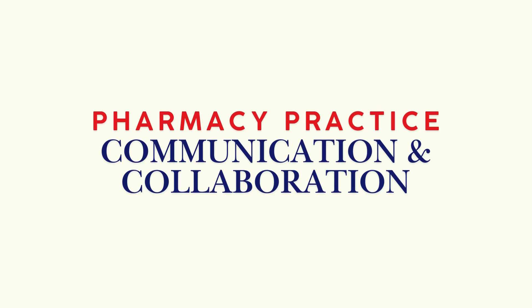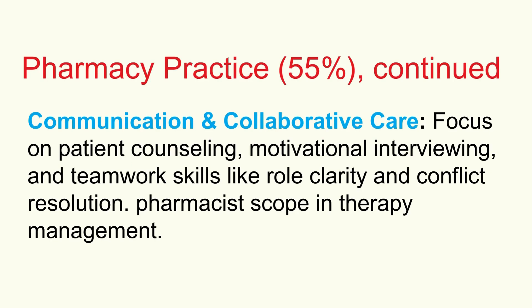Last in pharmacy practice is communication and collaborative care — totally integral, not just soft skills. Can you communicate clearly and empathetically with patients? Use motivational interviewing to help them with health behaviors? That's tested. Teamwork is also critical — understand different healthcare roles, how to communicate effectively with other professionals, and how to resolve conflicts if they arise. Be aware of the pharmacist's expanding scope in managing medication therapy as part of that collaborative team.